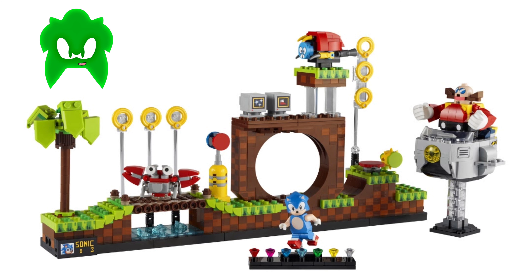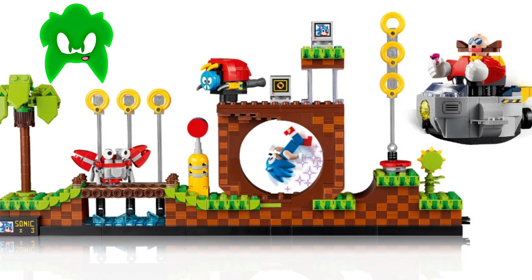Hello guys, it's Prime in the House and today we're looking at the new Sonic the Hedgehog set by Lego.